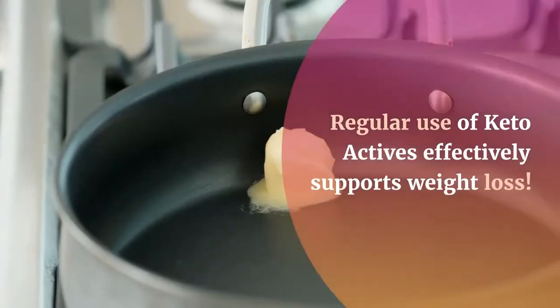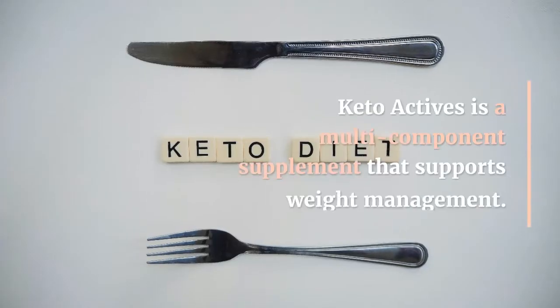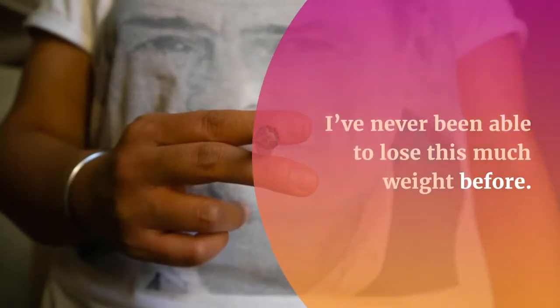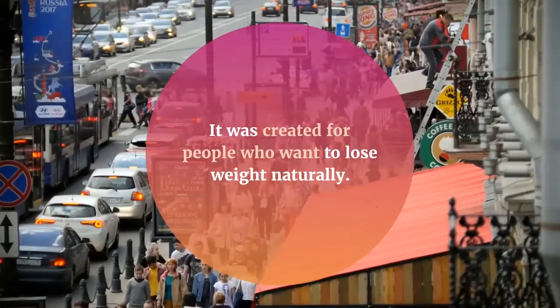This woman lost 120 pounds on the keto diet without setting foot in a gym. How long does a pack of Keto Actives last? The pack is enough for 30 days. How many capsules does one package contain? The pack contains 60 capsules.